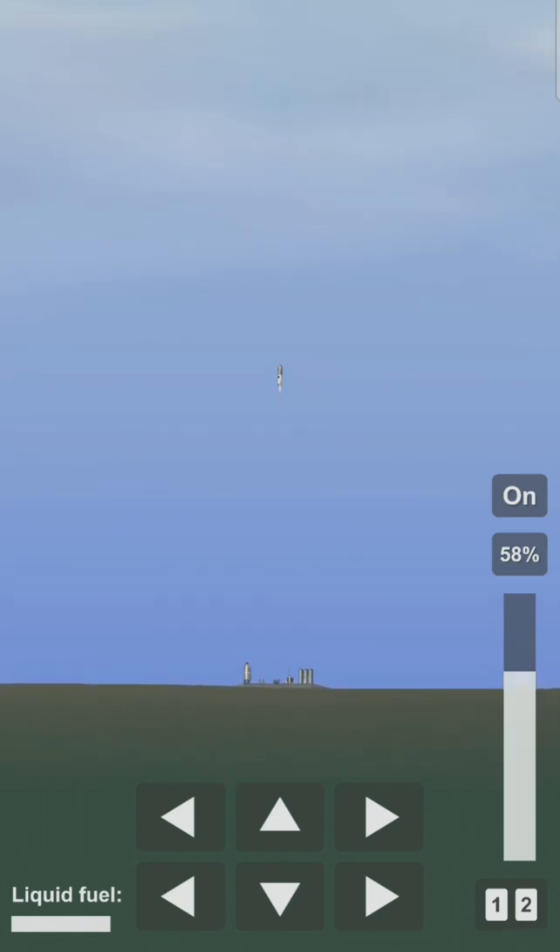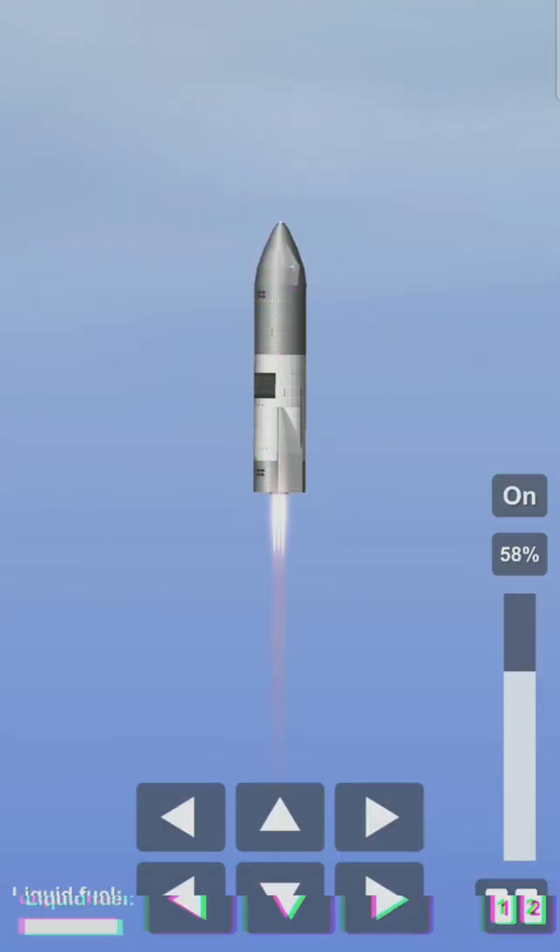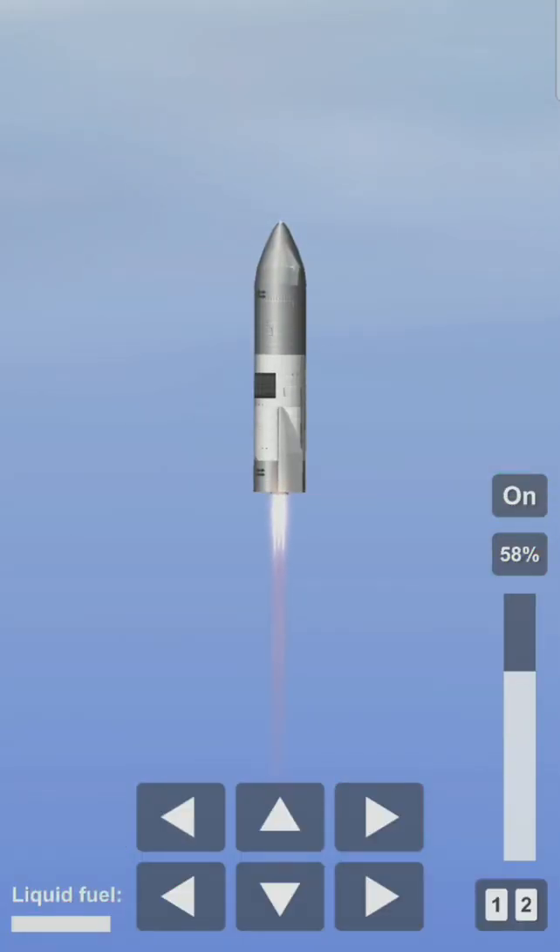B plus 30 seconds. Starship 15 is airborne as we get a view of the three Raptor engines powering our way to 10 kilometers altitude in today's test flight.